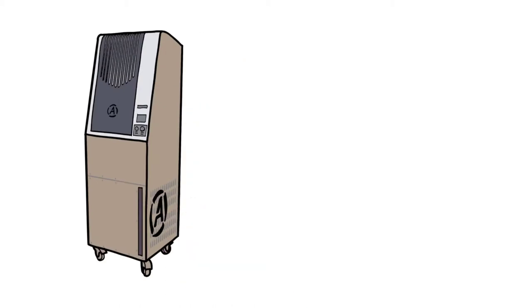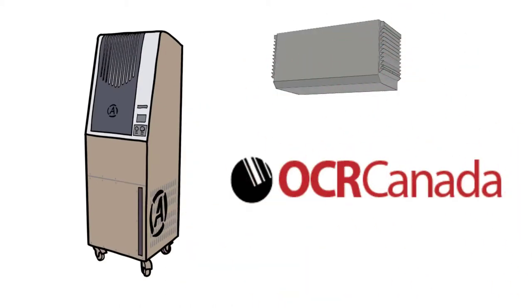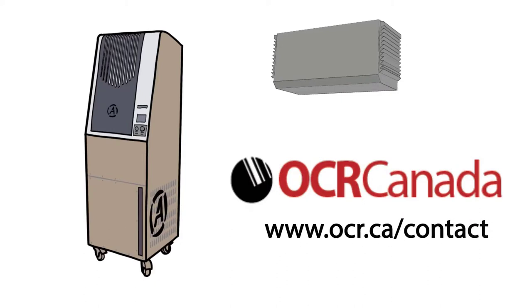For the best technology to improve air quality in your office and to keep your staff and clients safe, contact OCR Canada today at www.ocr.ca.